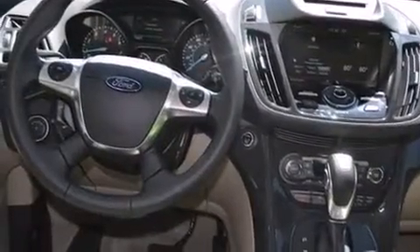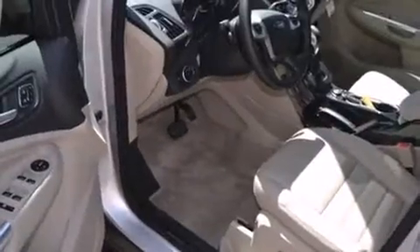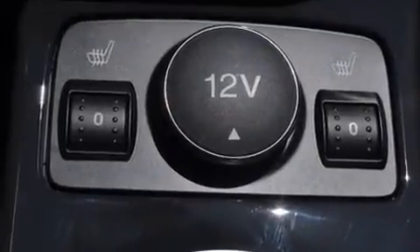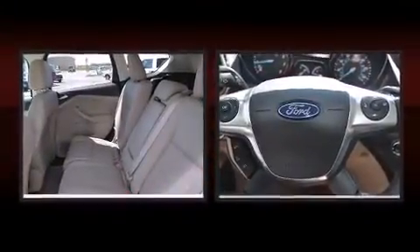All of the premium features expected of a Ford are offered, including adjustable headrests in all seating positions, an automatic dimming rearview mirror, heated seats, a power rear cargo door, remote keyless entry, and power windows. Premium sound drives 10 speakers, providing you and your passengers a sensational audio experience.